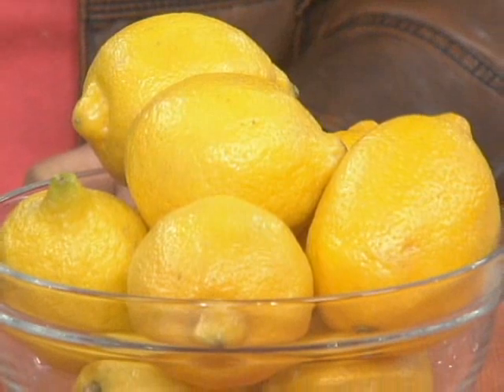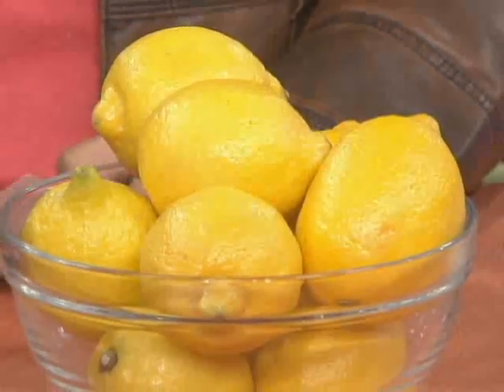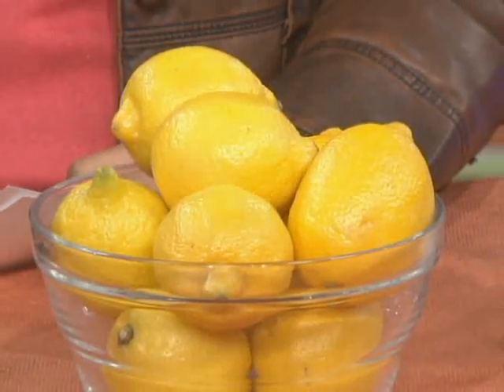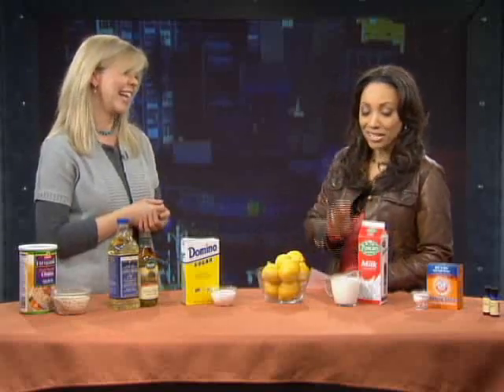Lemons are great for dandruff. If you have a dry, flaky scalp, slice a lemon in half and squeeze it onto your scalp. The citric acid eats away at the flakes. Then wash and condition your hair as normal. Do this once or twice a week and you should be able to control your dandruff.